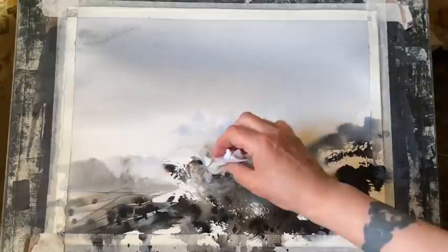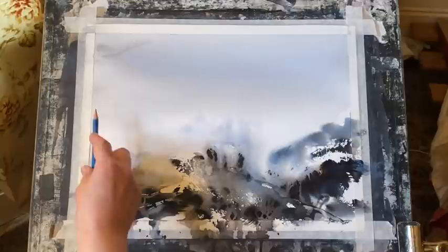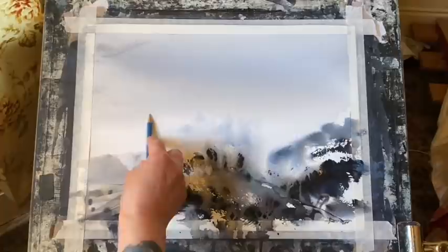Sometimes, as you paint, you can be a bit unsure as to whether you've developed enough contrast in certain areas — enough lights and darks against the mid-tones. And a useful way of checking this can be to take your camera or your phone and take a photograph of your painting.